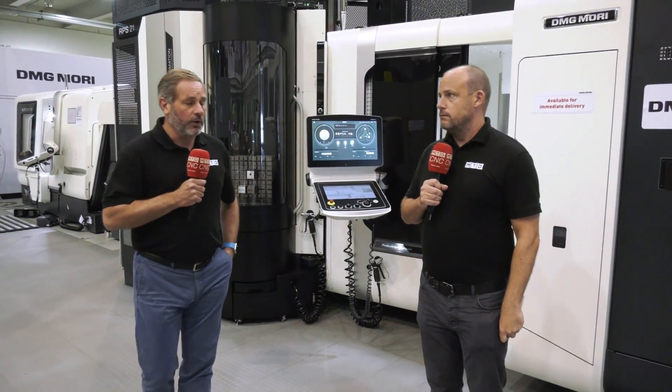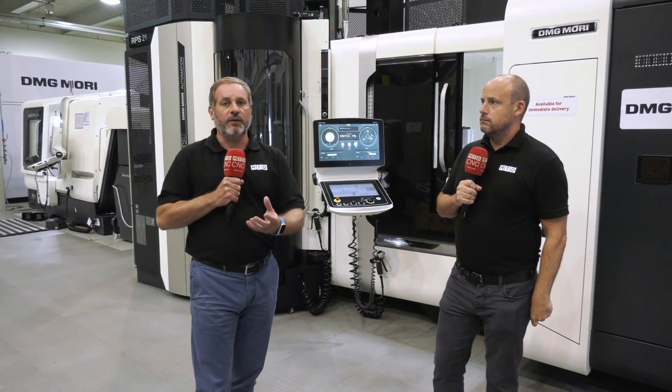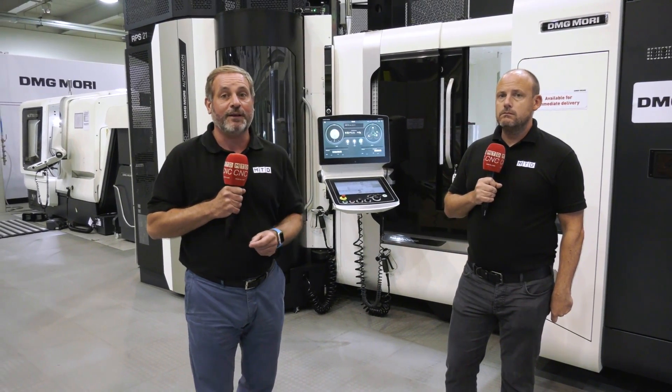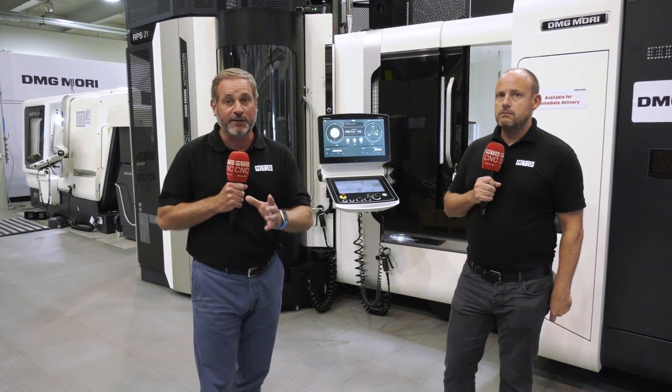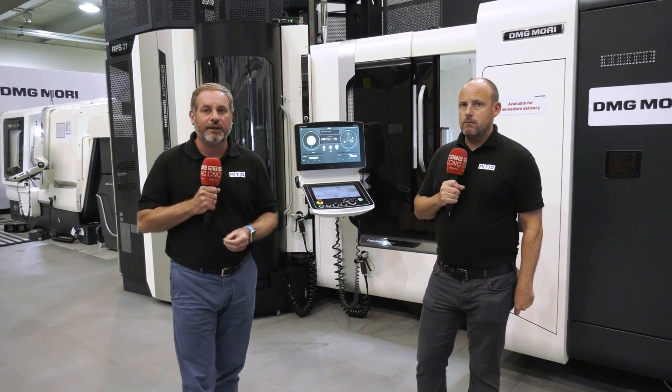Incredibly, if you take delivery of this machine now, for six months on average you could actually make £156,000 on this machine before you pay a penny back to DMG Mori UK. So if you're interested in this type of machining solution, get in contact with them now.